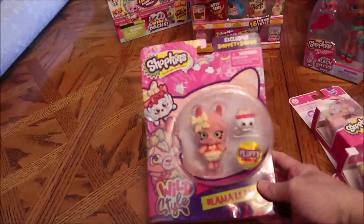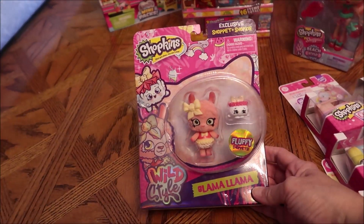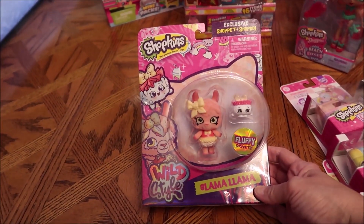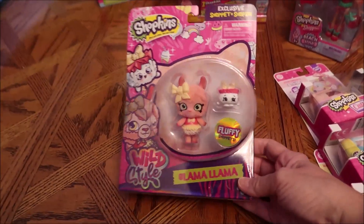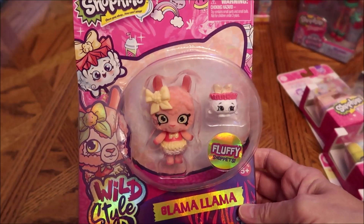And then we bought one of the pets. This is the Glama Llama wild style, exclusive shoplet and shopkin. And that's how that looks.